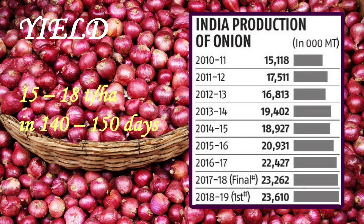The crop yields about 15 to 18 tons per hectare. Recent statistics show that the production of onion in India during 2018–2019 was 23,016 million tons.